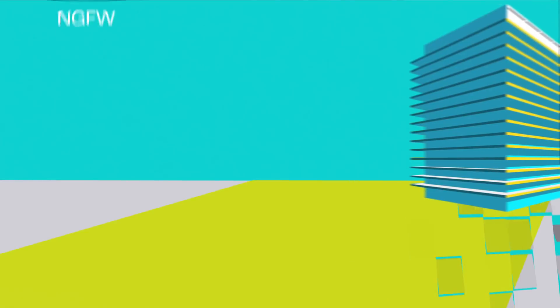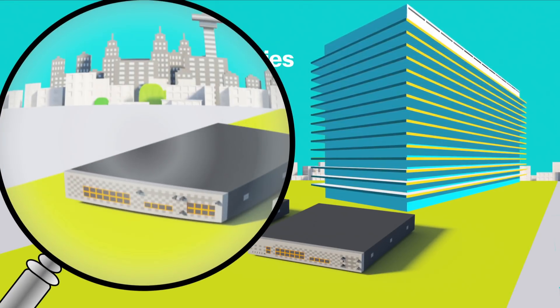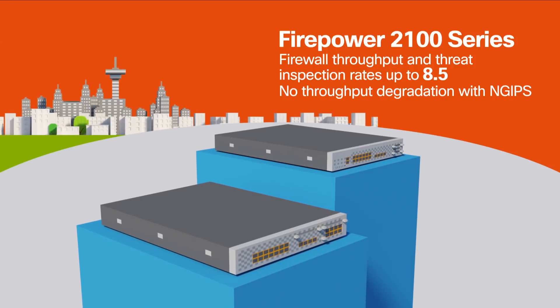For mid-size businesses, the Cisco Firepower 2100 series offers stronger security and more visibility. Enhanced performance delivers firewall throughput and threat inspection rates up to 8.5 gigabytes.